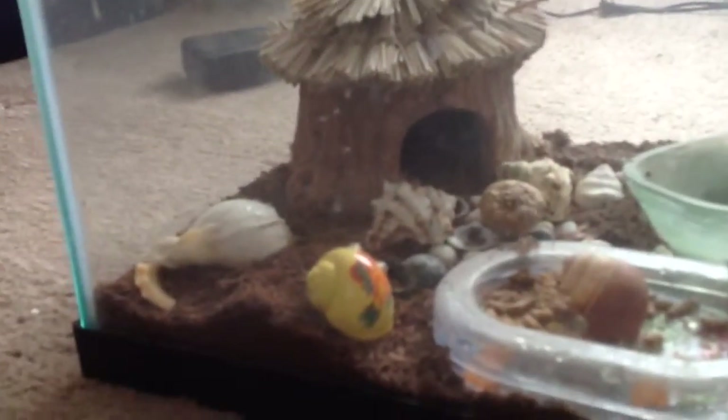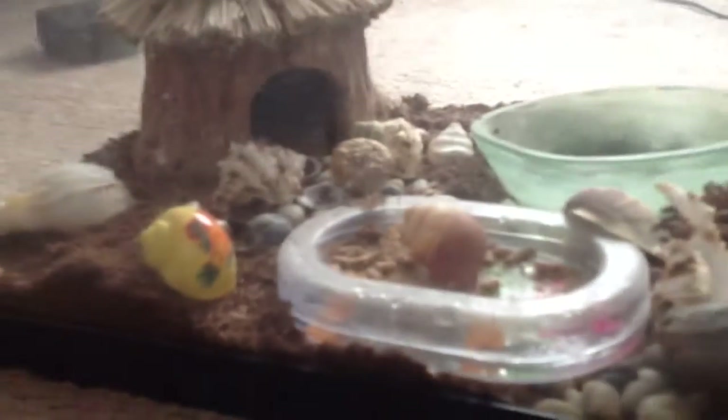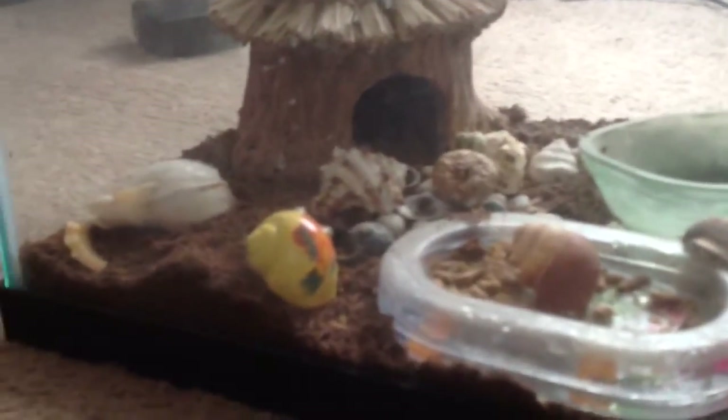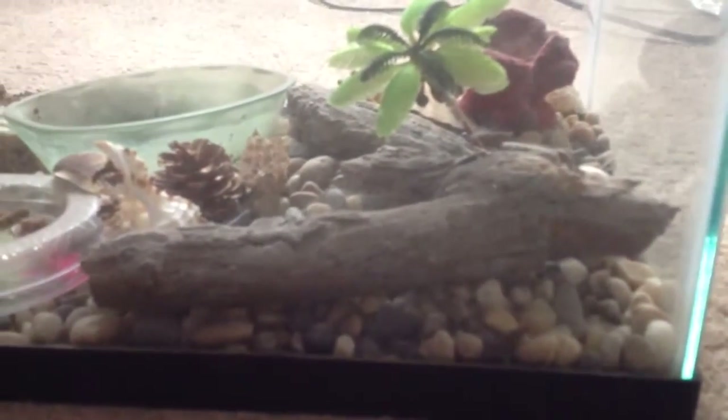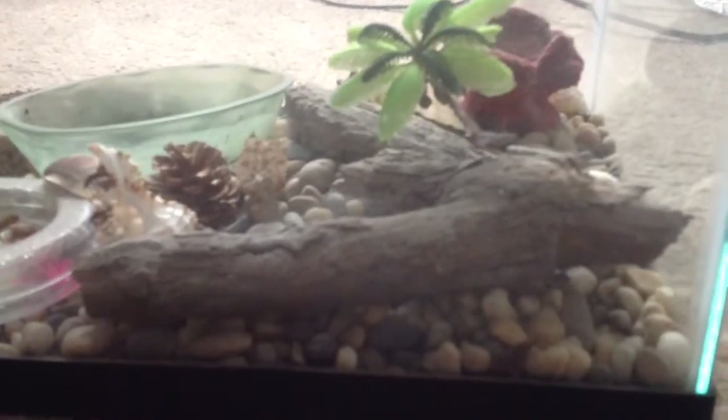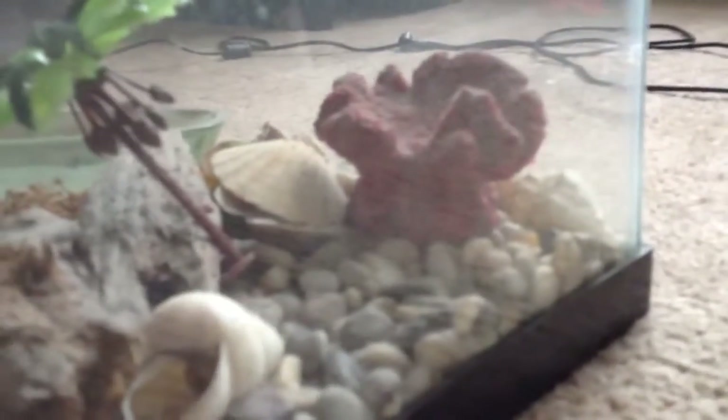As you can see over here, there's dirt, a few rocks, and shells. Over here there's rocks, a couple small branches, a plastic palm tree, and what appears to be fake coral.